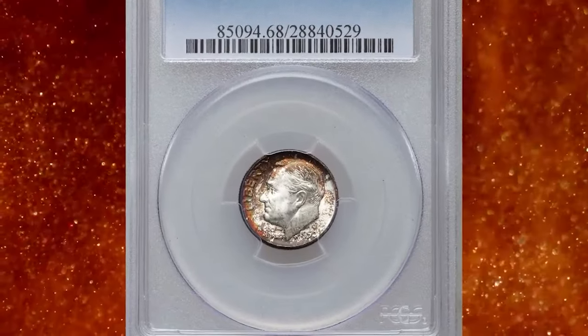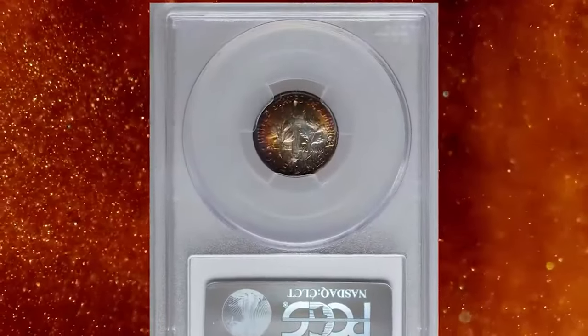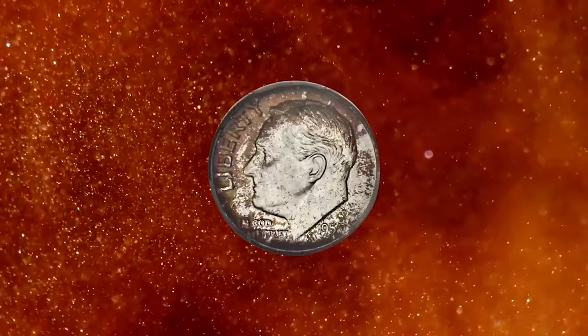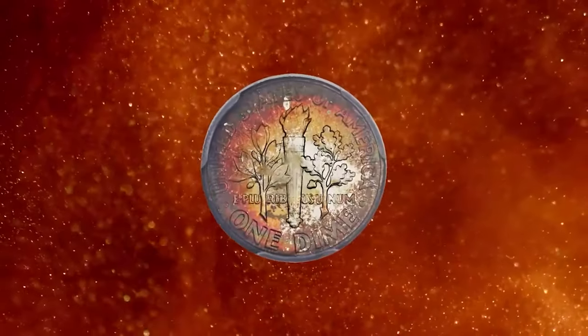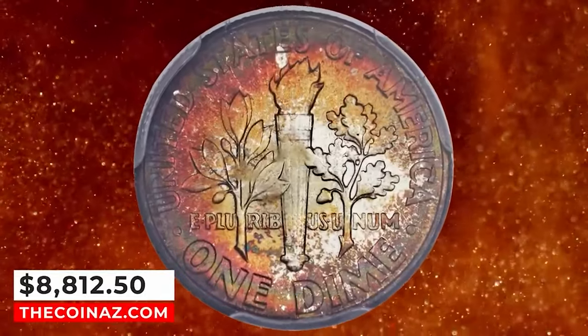1950 Roosevelt dime with full bands, graded as MS-68 FB by PCGS. Silvery centers are larger on the obverse, which yields to cinnamon sprinkles near the rim. The reverse shows a broad swatch of fiery orange-red. Both sides are free of even the smallest distraction, as expected. It was sold for $8,812.50.